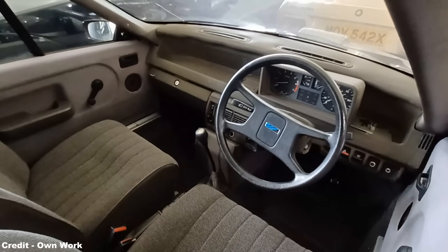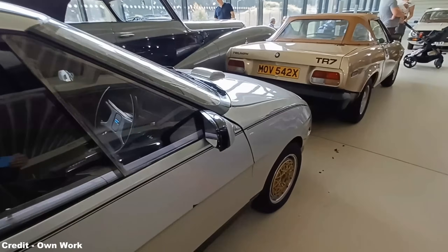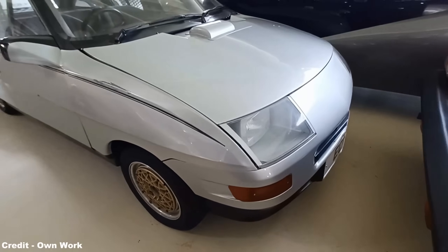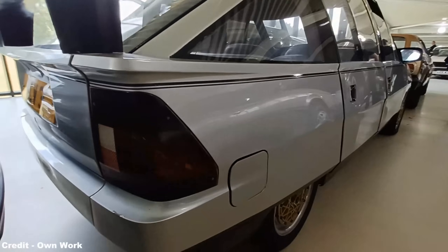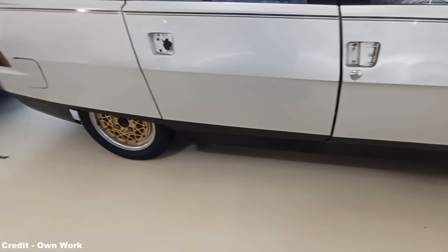The ECV3 was powered by a 1.1-litre, three-cylinder, single-cam, four-valve-per-cylinder engine producing 70hp and weighing only 84kg — a creation somewhat similar to the modified power plant used in Spen King's earlier Triumph Dolomite Sprint. Through derivatives, this engine would go on to form the basis of the K-series engine in 1989, which would power nearly every Rover product throughout the 1990s.